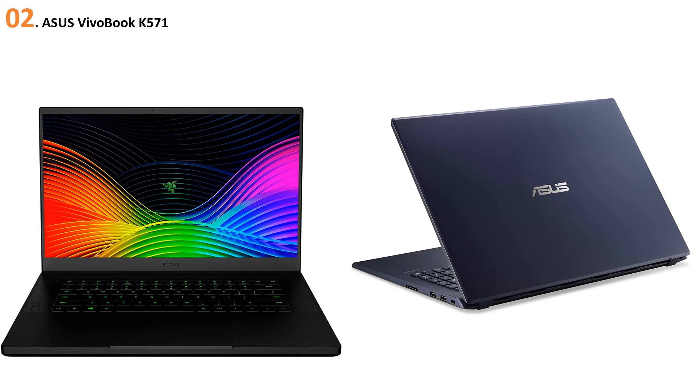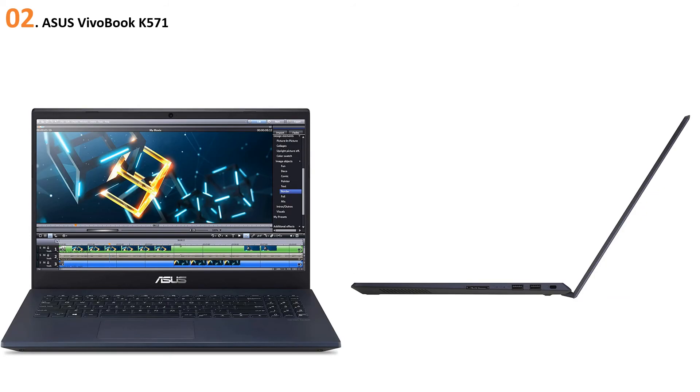The Asus Vivobook K571 is powered by a 9th generation Intel Core i7-9750H processor with a max clock speed of up to 4.5 GHz. To manage multitasking and provide best performance, it comes with 16 GB of DDR4 RAM. The graphics segment is backed by 4 GB of NVIDIA GeForce GTX 1650 dedicated graphics. It also features dual storage — 256 GB SSD plus 1 TB HDD — so you will never be out of storage.